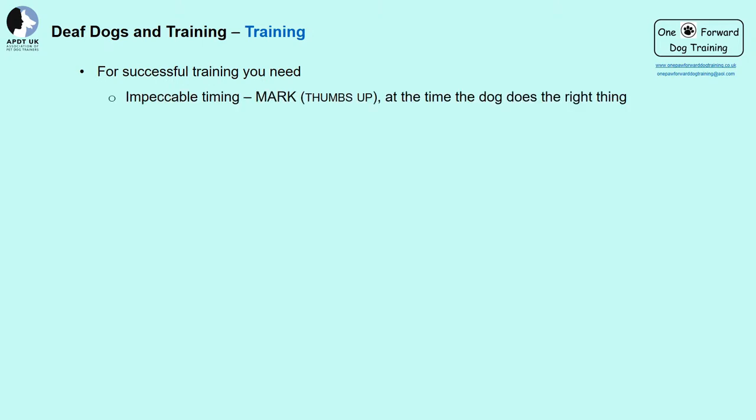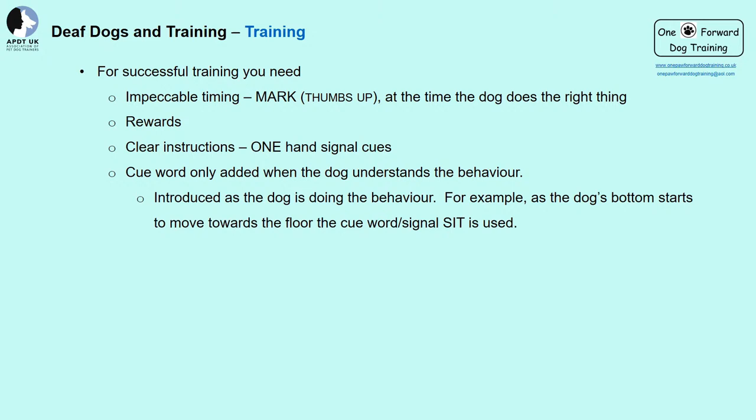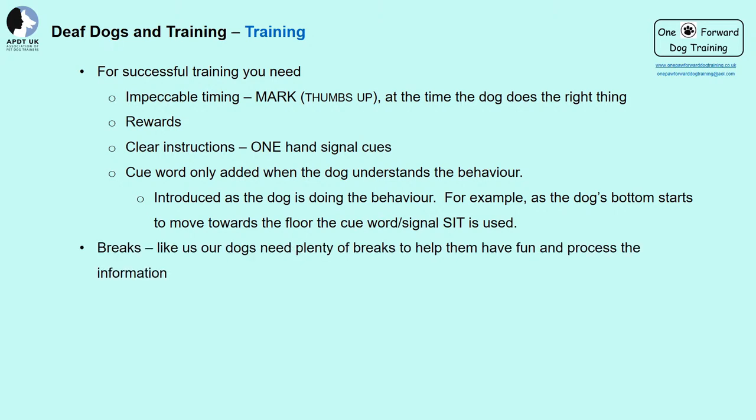What do we need for successful training? Impeccable timing — exactly when the dog does the right thing we need to mark it. I use a thumbs up. Rewards need to let them know what they did was great. Clear instructions — I tend to use one-handed signals as they are easier. Cues are only added once the dog understands what they are doing, introduced as the dog is moving into the position. Use breaks — like us, our dogs need breaks to have fun and process information. If you or your dog are tired, do not train.